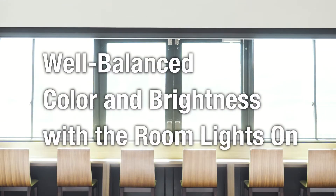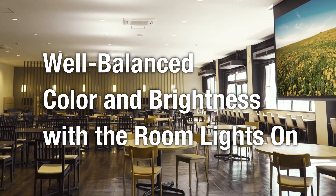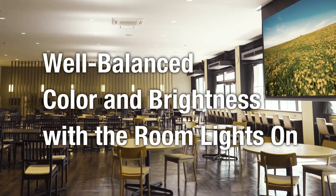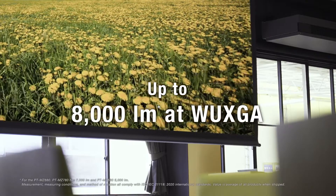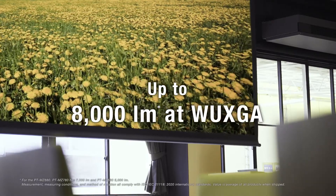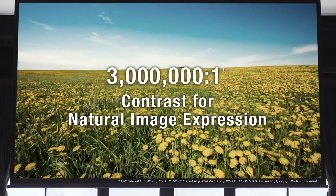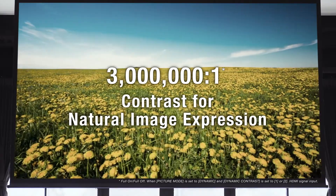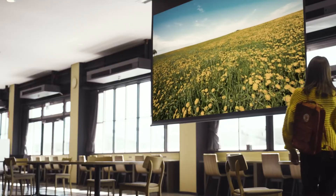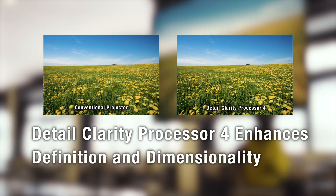The projector is tuned to balance color and brightness for increased engagement in well-lit rooms. With up to 8,000 lumens at WUXGA, high resolution images remain clearly visible even with the lights on. Dynamic contrast optimizes picture quality according to the scene's contrast requirements, so images always look their best. Original processing analyzes the signal, improving sharpness, depth, and definition.